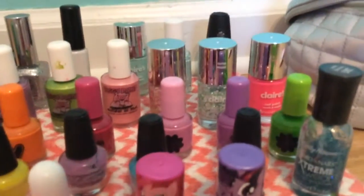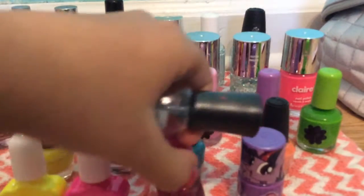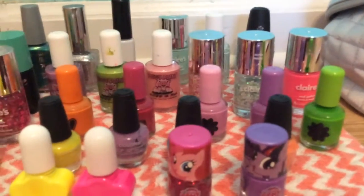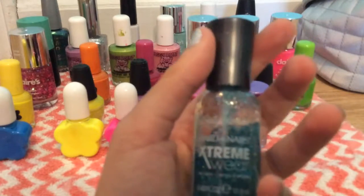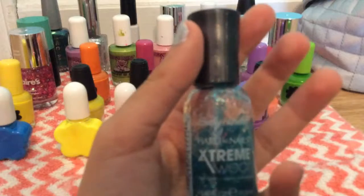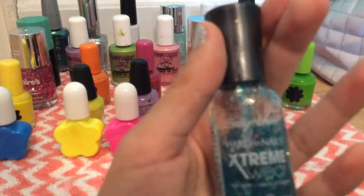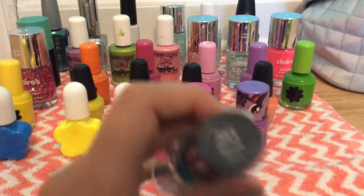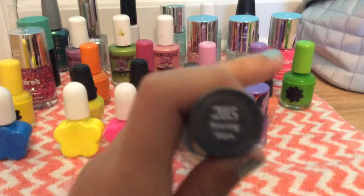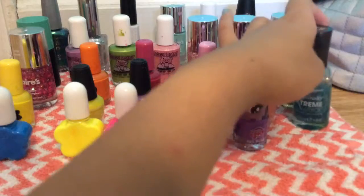Okay, moving on to the next row. We have this Sally Hansen — it's called Hard As Nails Extreme Wear, and this is 285 Seeing Stars. Let's move on.